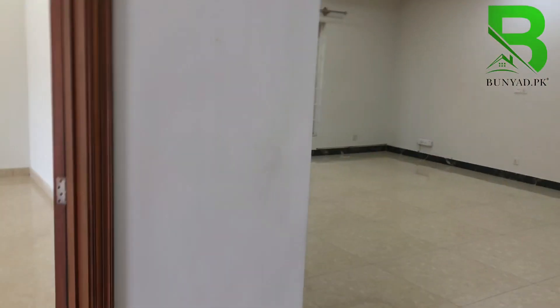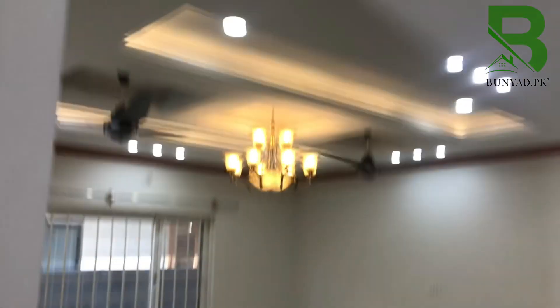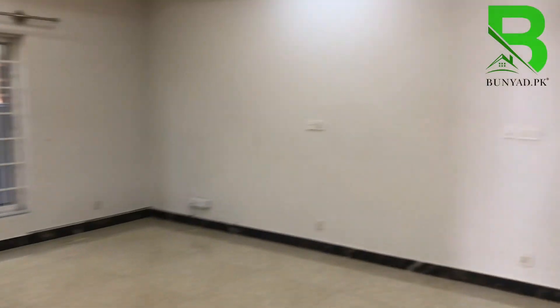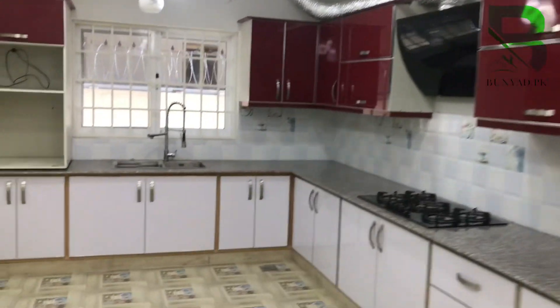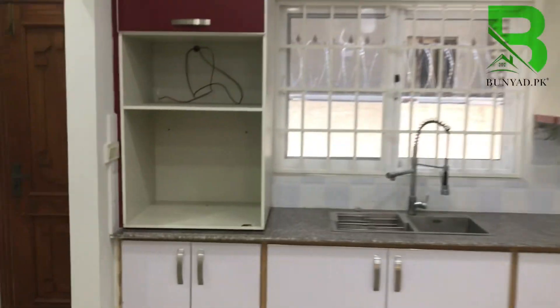There is a walk-in wardrobe. The attached washroom is made, then you will get the living area. The living area is now complete with an open kitchen and a dirty kitchen as well.